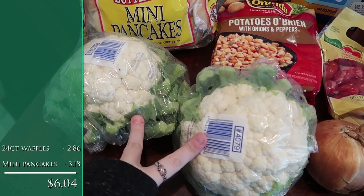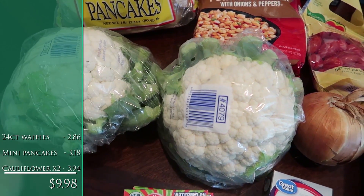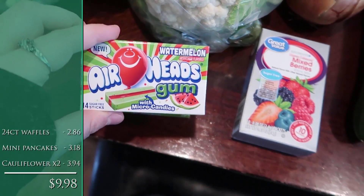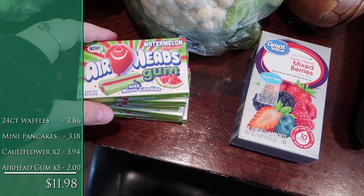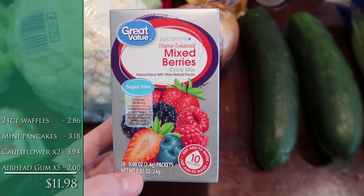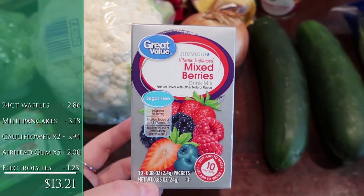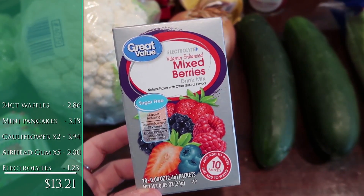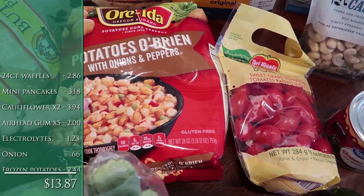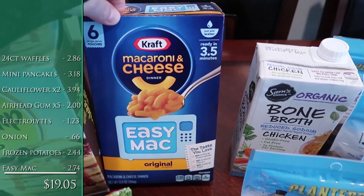I got two heads of cauliflower — they looked better at Walmart than at Aldi today, and were basically the same price — to make a double batch of cauliflower soup. These gums were on clearance, like 40 cents a piece, good for road trips with the kids. Got a box of this electrolyte vitamin-enhanced water enhancer — I haven't tried it but Stevie over at Stevie's Life mentioned it in a recent grocery haul. One yellow onion for the cauliflower soup, and potatoes with onions and peppers for the breakfast burritos.